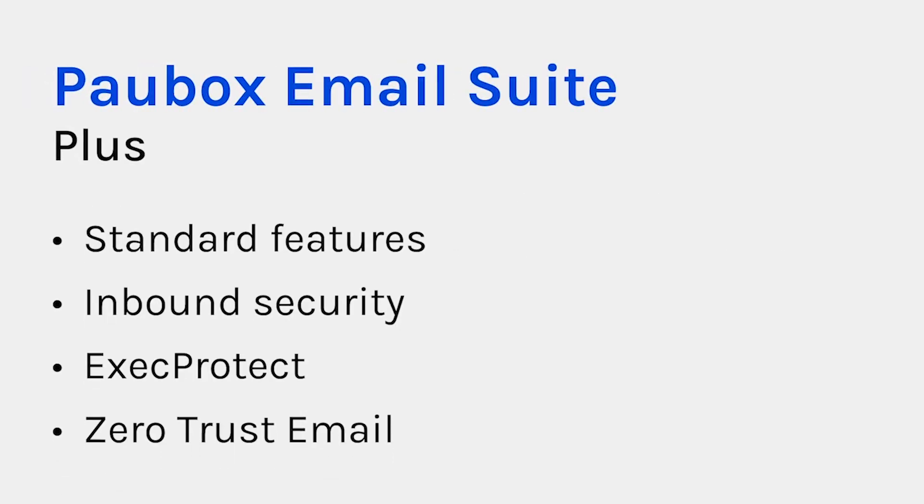Pawbox Email Suite Plus includes every feature in our Standard solution with the added benefit of inbound email security, which protects your inbox from ransomware, malware, and other email threats. Our patented feature, Exec Protect, blocks display name spoofing emails from reaching the inbox, and Zero Trust Email requires an additional verification from all email you receive before it's delivered.